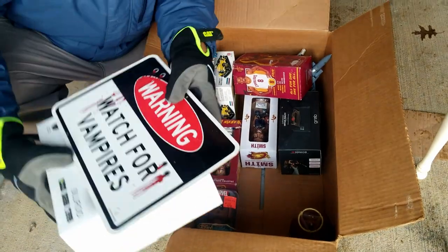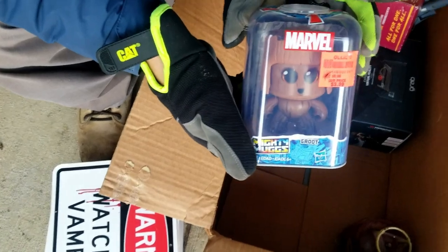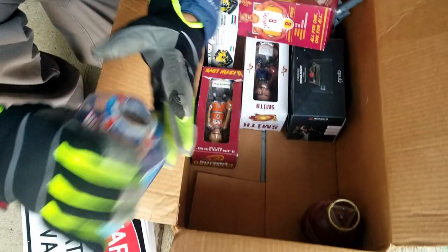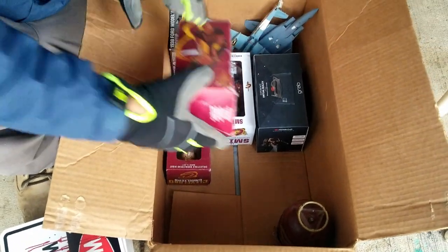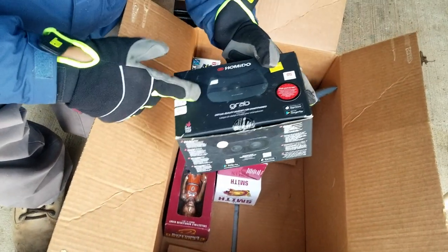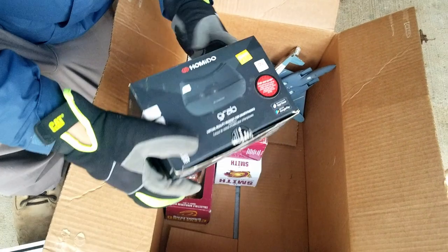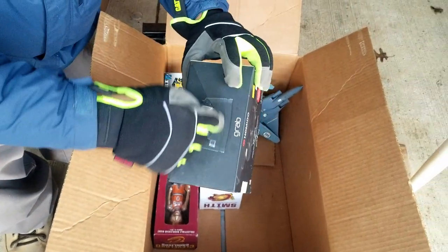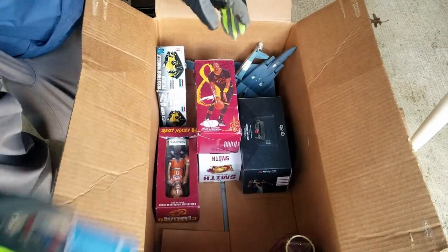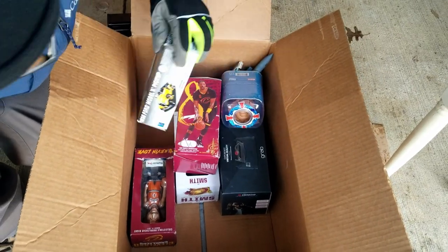Mr. Avery got a drone for Father's Day and it didn't last but a week - maybe even a day. These are some virtual reality headsets - you put your cell phone in it and you can watch videos through it. Interesting. And then we have last but not least a model car.